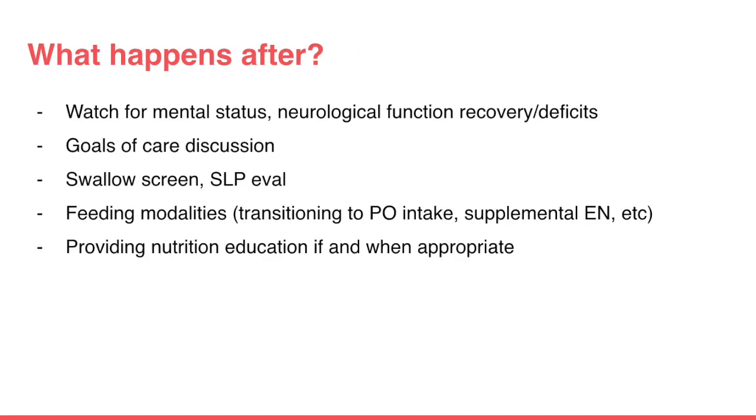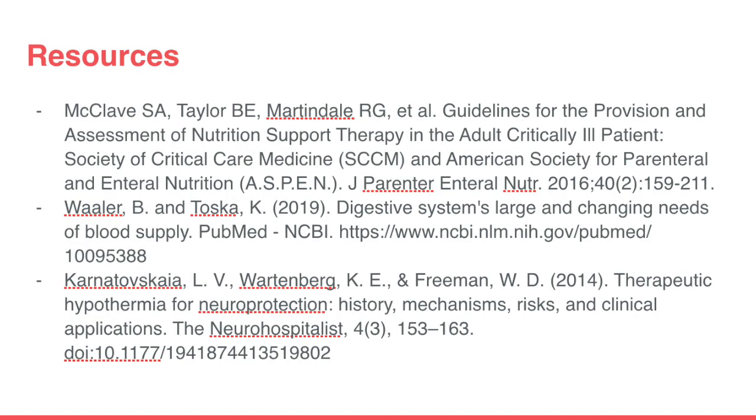As we get closer to discharge, we want to provide nutrition education pertinent to the patient — perhaps on tube feedings or other medical conditions like heart health or diabetes — to family and patients prior to going home. Here are some references if you're interested. By no means is this video comprehensive, but I hope it has helped give you a better understanding of the treatment process and some tips on enteral nutrition. Thank you Kim for this opportunity, and thank you for tuning in.